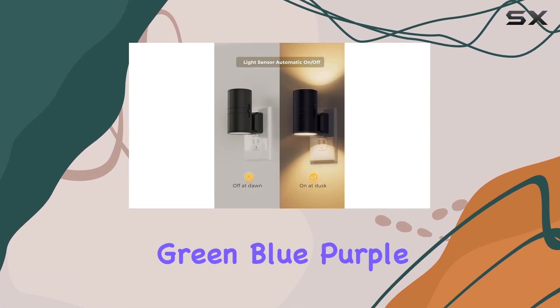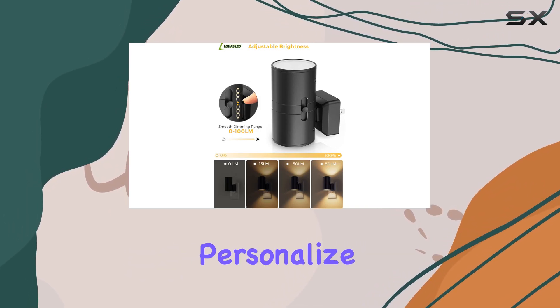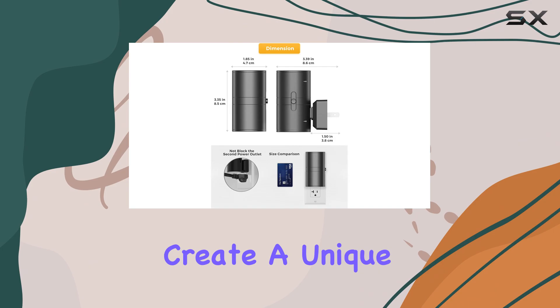The variety of color options — including red, green, blue, purple, amber, and multicolor — allows you to personalize your space and create a unique atmosphere.